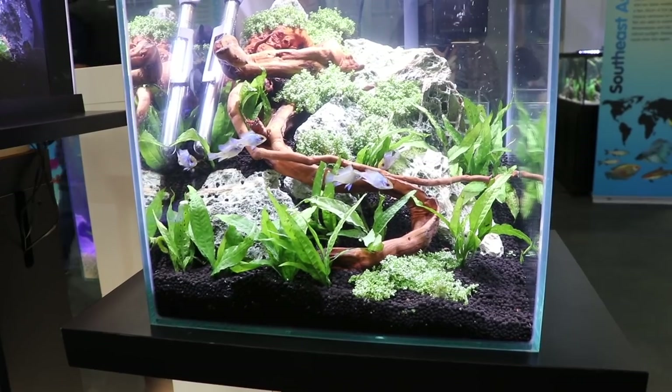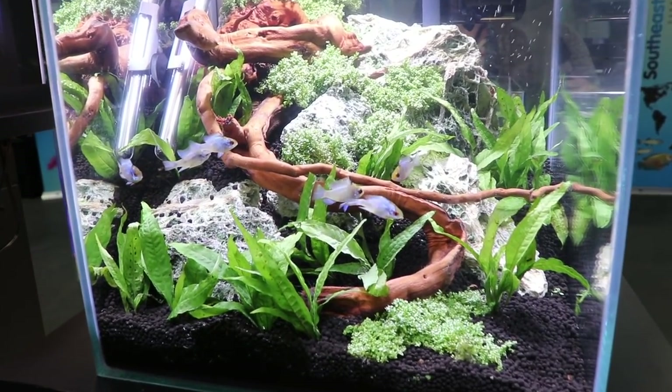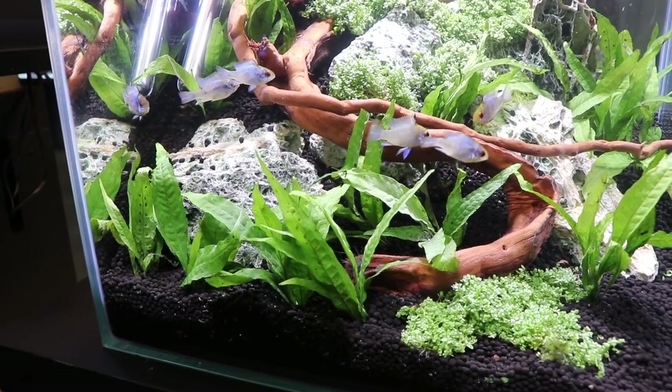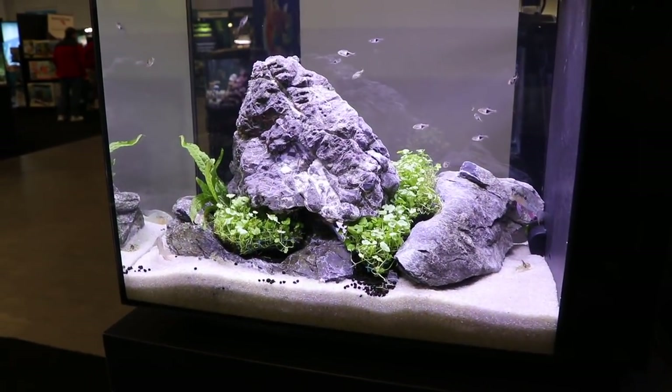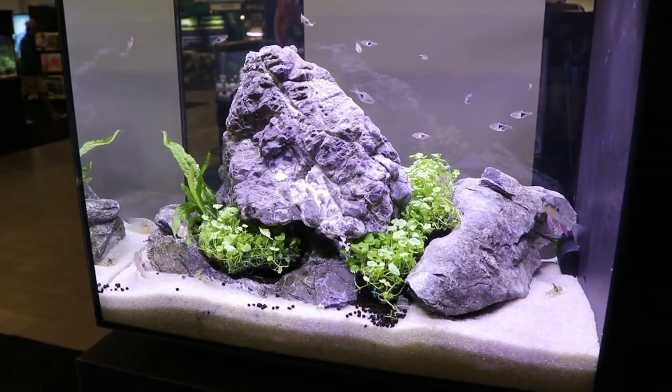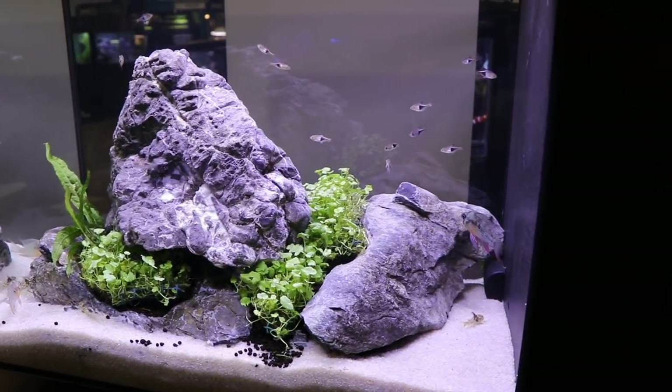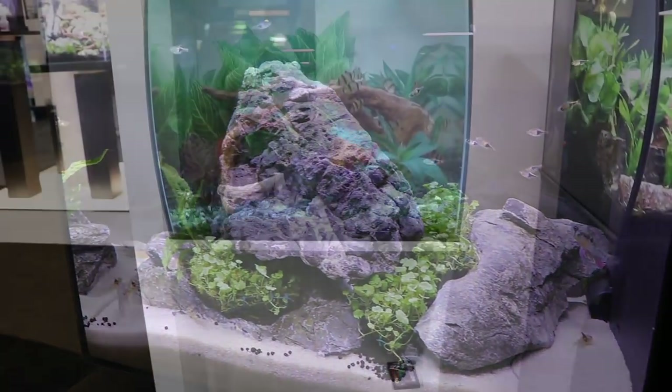This was another smaller tank, probably somewhere in the neighborhood of maybe 7 to 10 gallons or so. We've got the electric blue rams, which are pretty nice looking. This is a very simple tank, but something I think a lot of us could do at home. We've got some rasboras going on there, some rock. I like the sand — very nice.